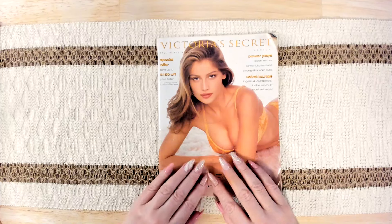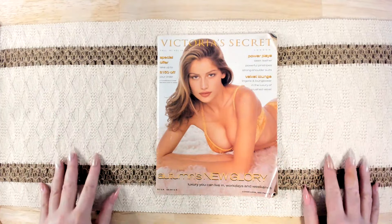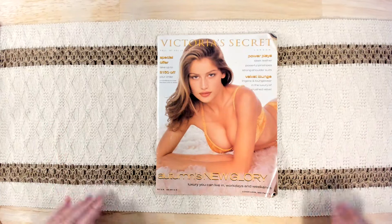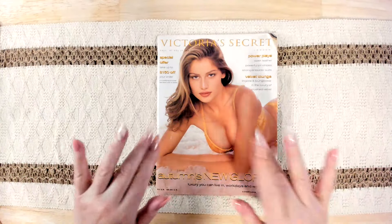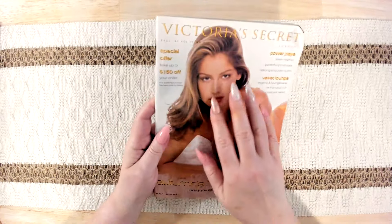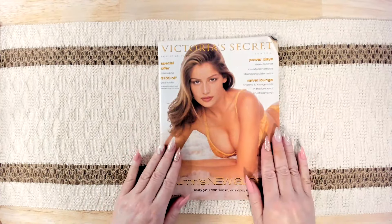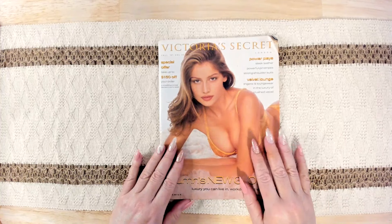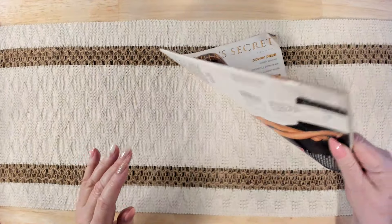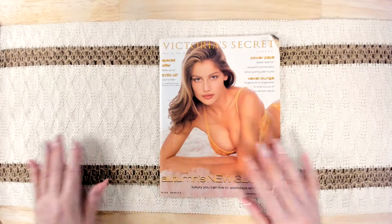Hello everyone, thank you for joining me for this video. I hope you all are doing well. In this video, I am going to be flipping through a Victoria's Secret London catalog from the Fall of 1997. This is another magazine that we found at my mom's house. I don't know why she has Victoria's Secret magazines, but anyway, it was there. She probably signed up for something because she never wore lingerie.